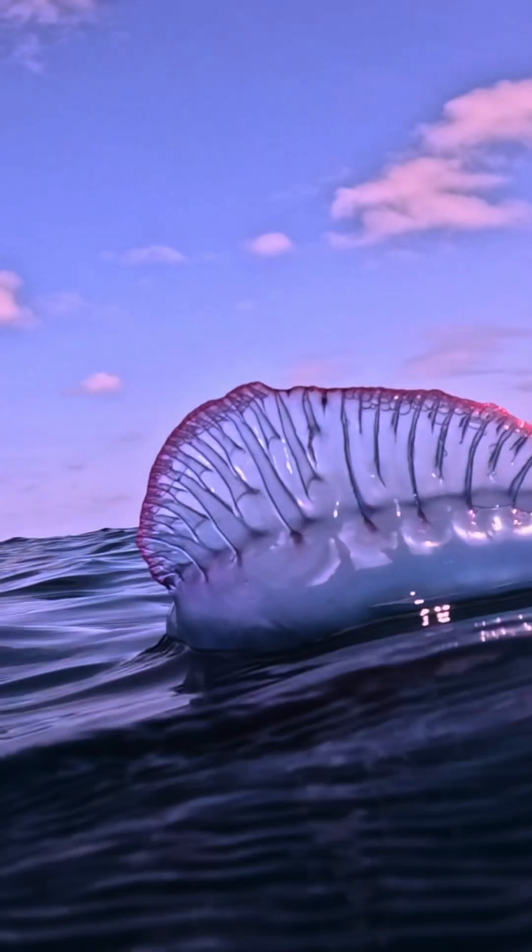When you see a Portuguese man of war you just see this relatively small float at the surface, but actually most of their body is well below that. In fact, their tentacles are usually about 30 feet long but can be as long as 100 feet, believe it or not.